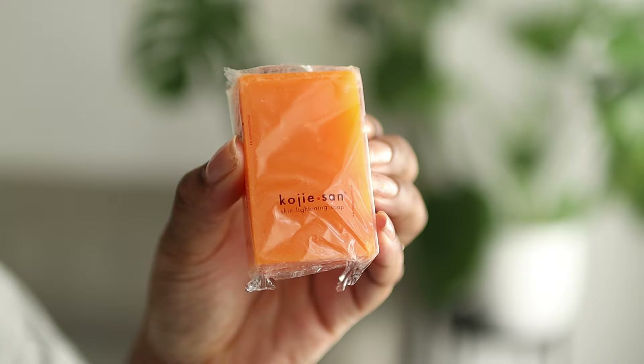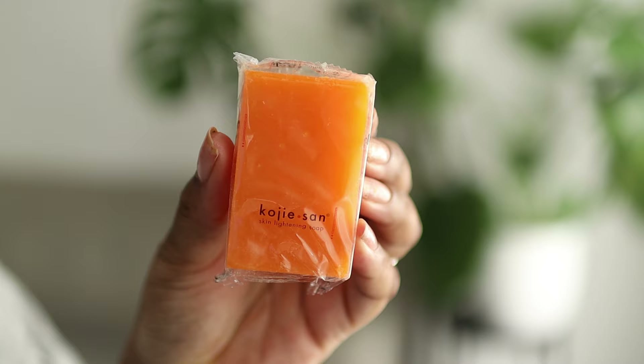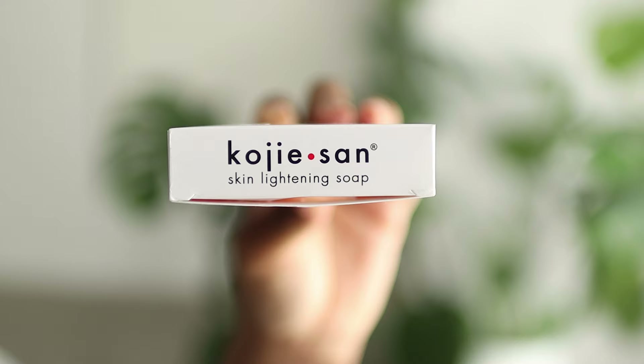Be aware of counterfeit items. Kojic acid soap will never come to you without a plastic packaging around it. In addition to this, the packaging should have the brand's logo — this is also the same for the outside packaging. The logo should be on the front, back, and sides.